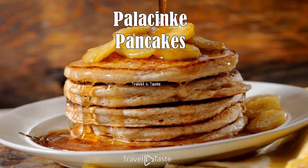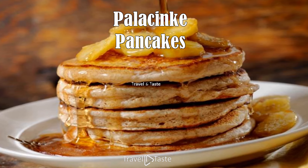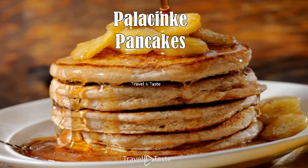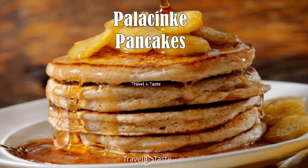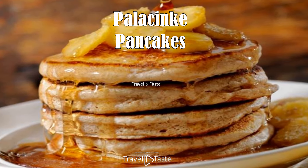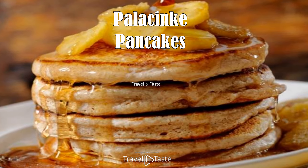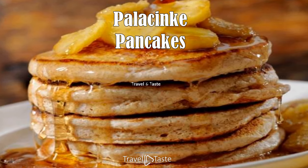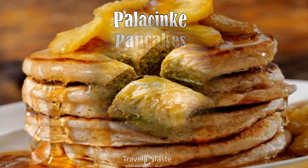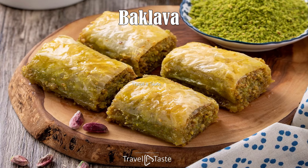Palačinke — pancakes — can be found everywhere: in restaurants and at small street kiosks. They have been around for centuries, even having Greco-Roman origins. You can choose between savory and sweet fillings depending on your preference, with Eurocream hazelnut spread being the most popular topping.